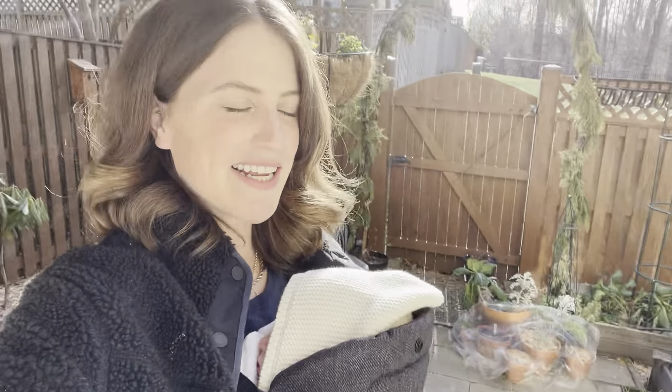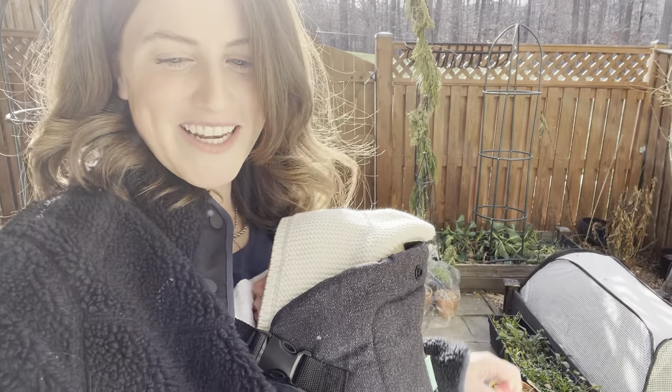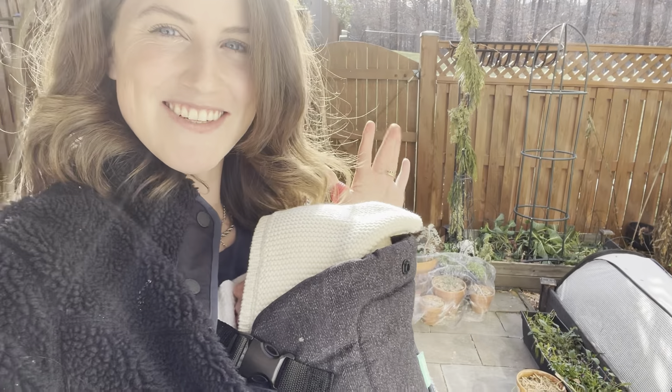Anyways, just a little update. We're still here. Kale is still here. Collards are still here. The rest of it is toast. Thanks so much for watching and I'll talk to you next time. Bye-bye.